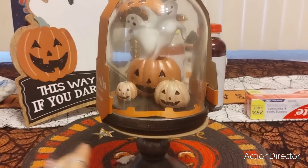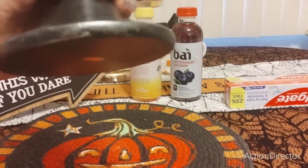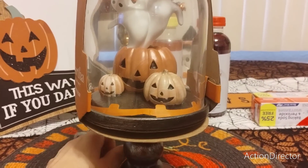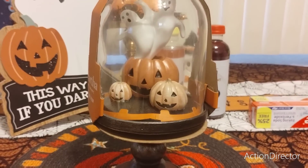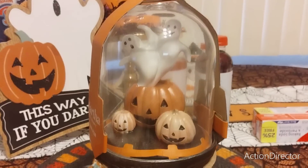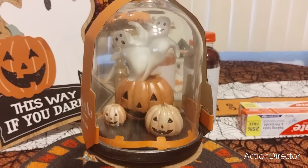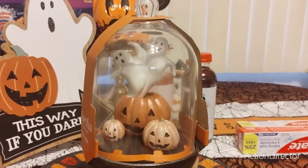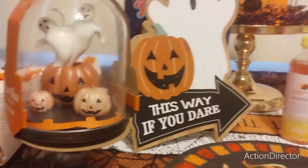All right, we're getting into TJ Maxx. I got this for me — this was too cute, I fell in love with it. This is $19.99, Martha Stewart, and that's going to look great. I want to put it on the main table, but there's so much stuff I want to put on the main table, I don't know if I'm going to have room.